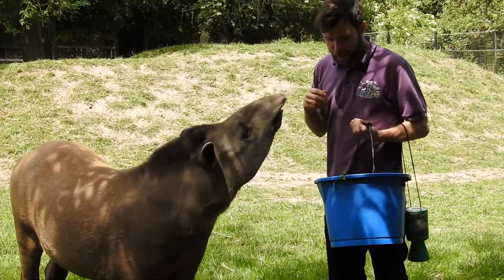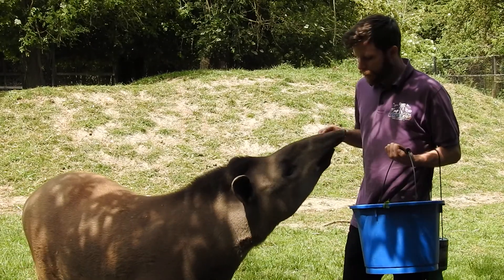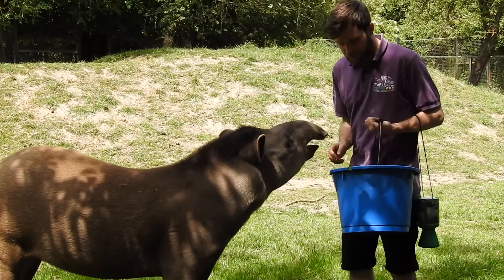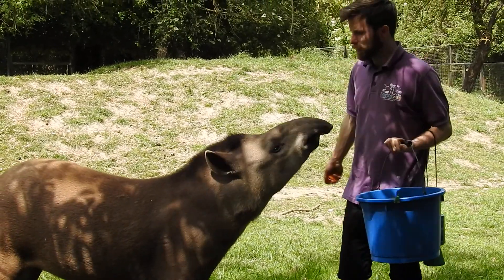There are actually four species of tapir in the world - three come from South America and one comes from Asia. The other three are all endangered, and these ones are classed as vulnerable, but the next step for them will be endangered.